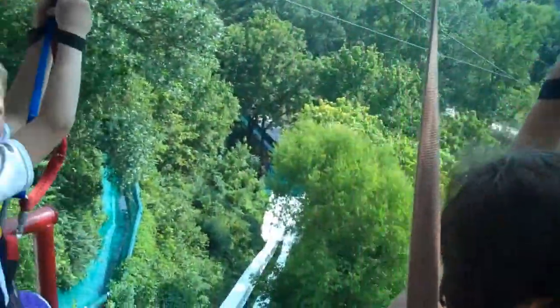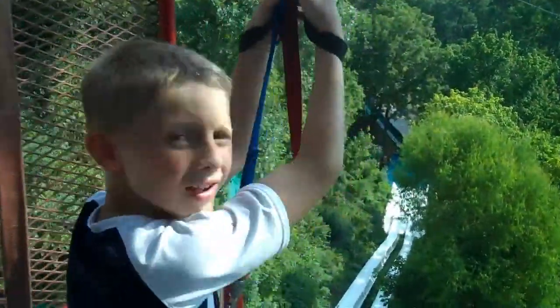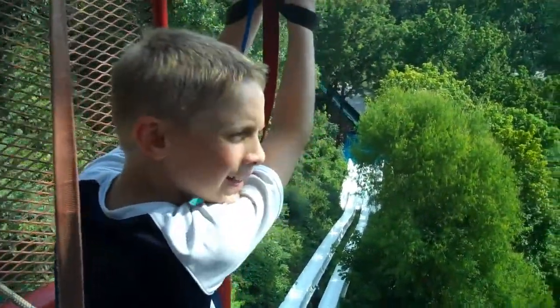Get ready, go! Yeah, we are all checked out, we are getting ready to go. We are ready, so the counselors have checked us over and I think we are ready. Everybody ready? Yeah!